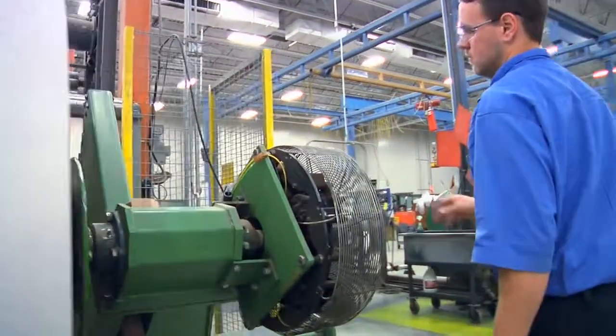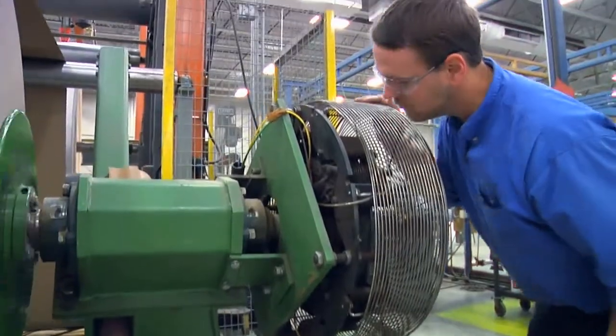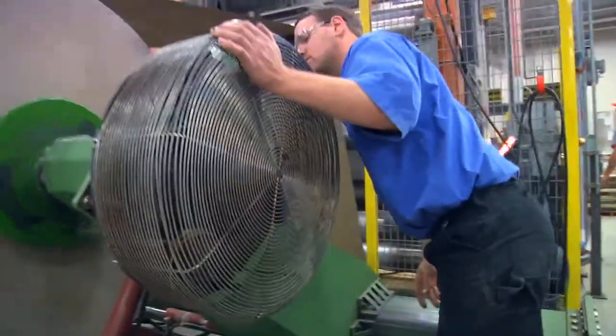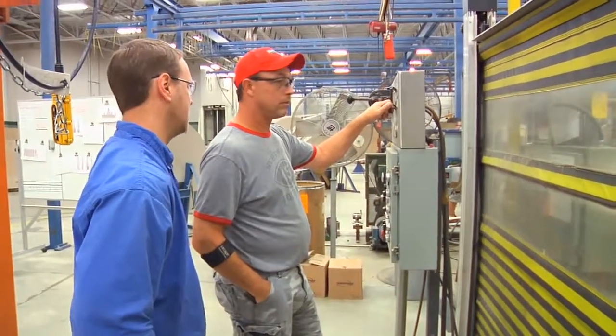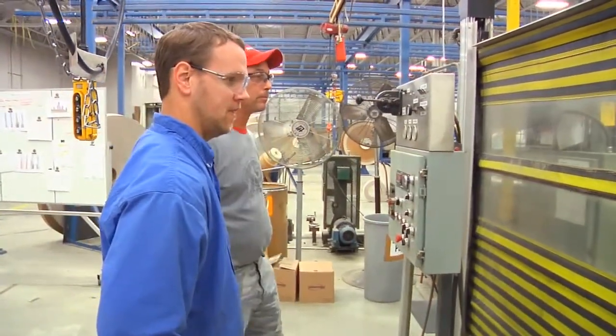In today's manufacturing world there's more of an opportunity to be creative. The bosses are looking for employees to come up with ideas — they want those now, whereas before I don't feel it really was that way. Through giving your opinion there are opportunities to advance, because they'll see what you can really do.